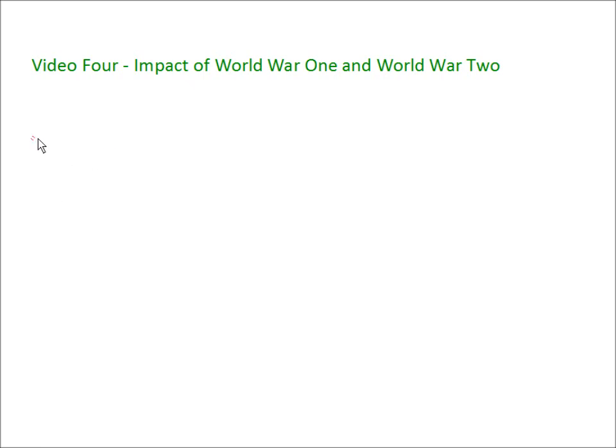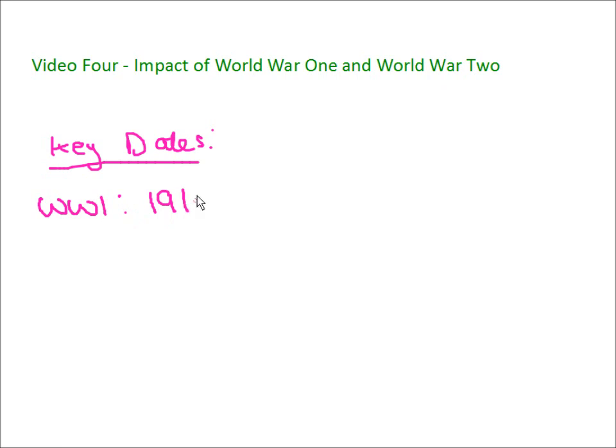Firstly, let's look at some key dates. It's useful to be aware of when these two wars were. World War I was from 1914 to 1919. World War II was from 1939 to 1945.